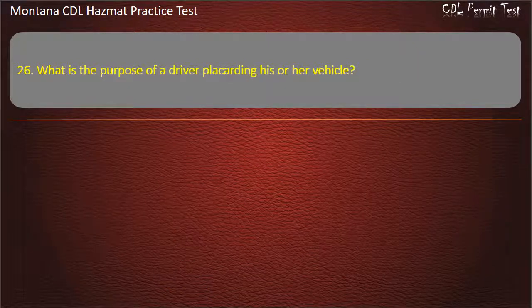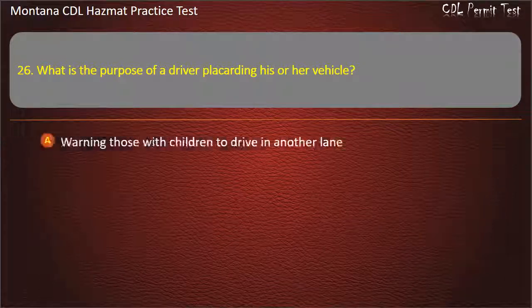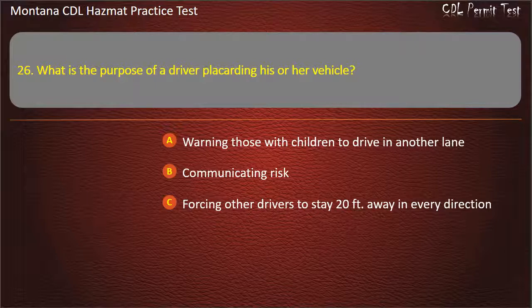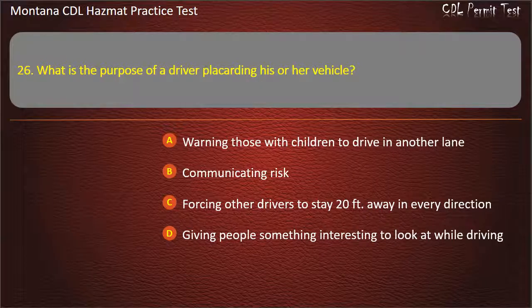Question 26. What is the purpose of a driver placarding his or her vehicle? Warning those with children to drive in another lane; communicating risk; forcing other drivers to stay 20 feet away in every direction; or giving people something interesting to look at while driving. Answer: Communicating risk.